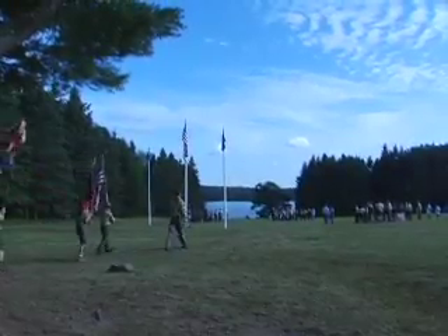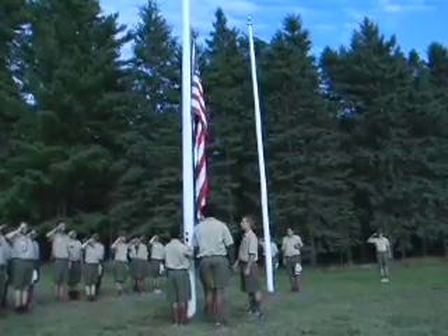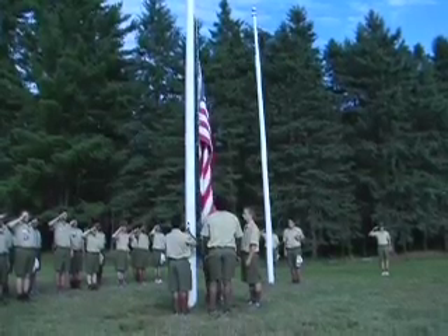The American flag can be flown every day of the week, usually from sunrise to sunset, and it should be flown on all national and state holidays.